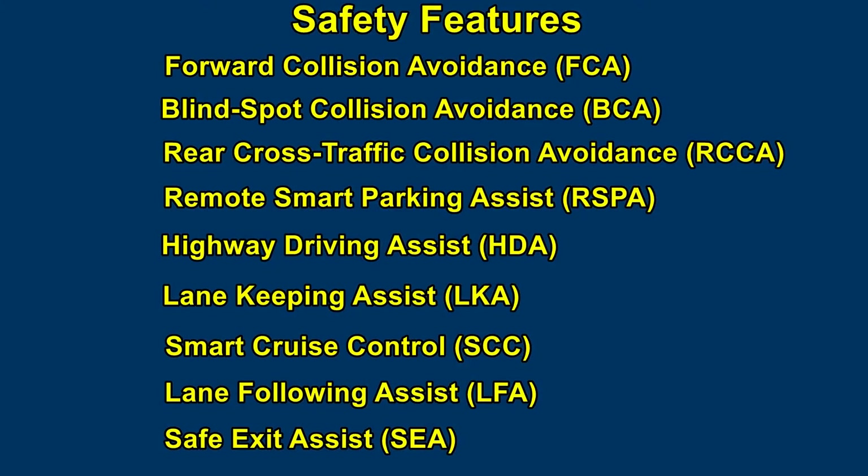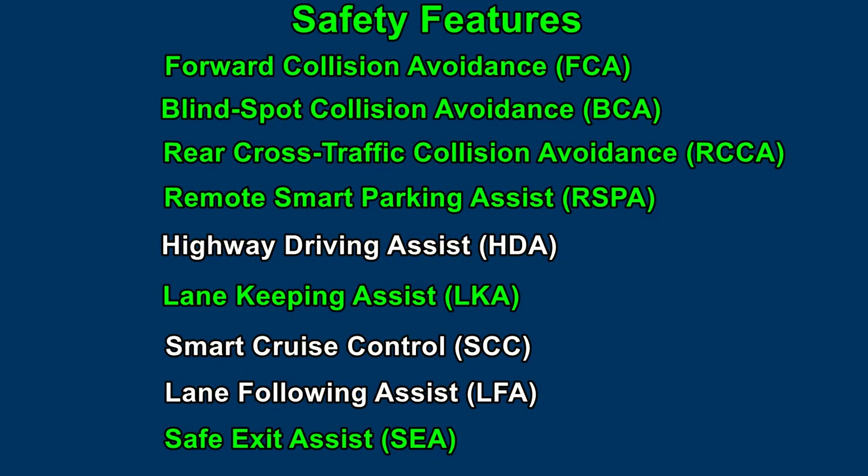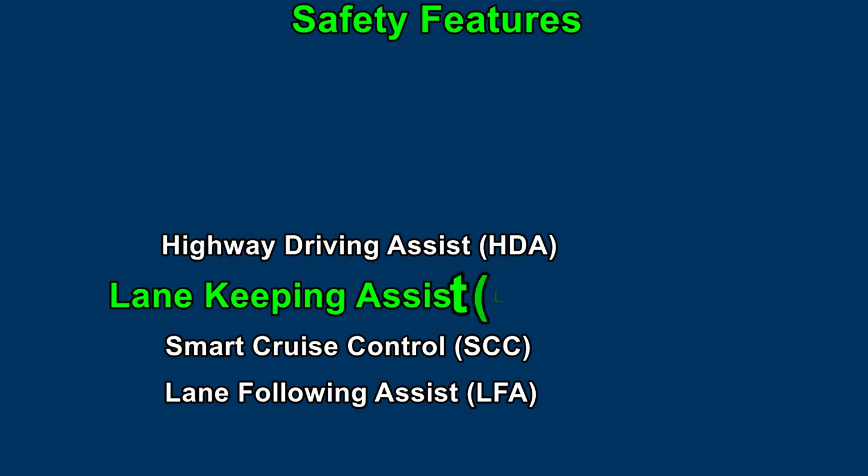The Santa Fe Limited comes with an impressive set of so-called safety or convenience features. This video only focuses on its autopilot-like self-driving features, which are highway driving assist, smart cruise control, and lane following assist. It even has the older lane keeping assist, which was a big deal six or eight years ago.